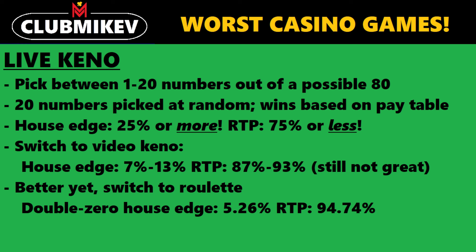One game I did not list that I should mention is bingo. That's another option you can play. It is also at a relatively slow pace, just like live keno, and certainly offers a much better chance of winning with a lower house advantage.